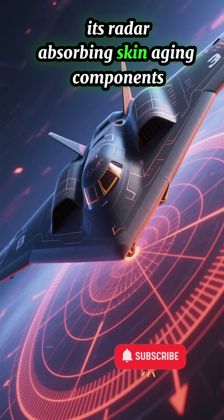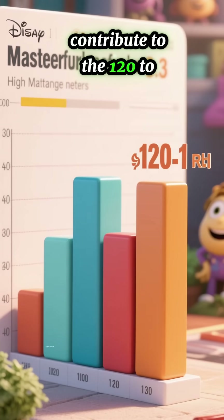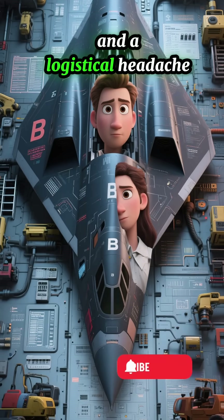Its radar-absorbing skin, aging components, and limited fleet size all contribute to the 120-to-1 maintenance-to-flight ratio — a reminder that the bomber is both a technological marvel and a logistical headache.